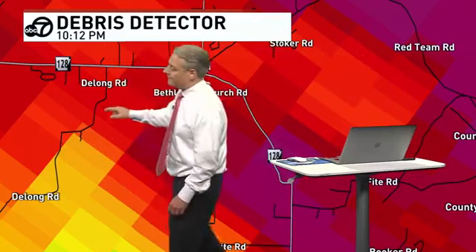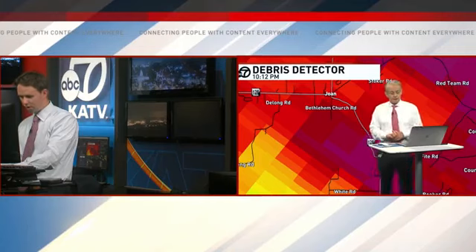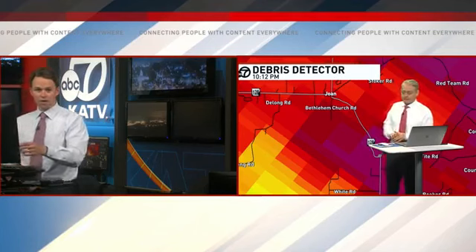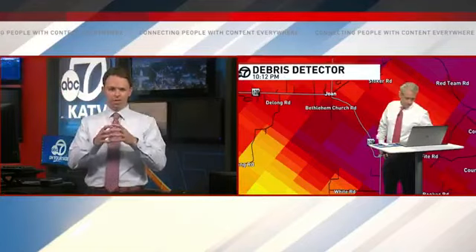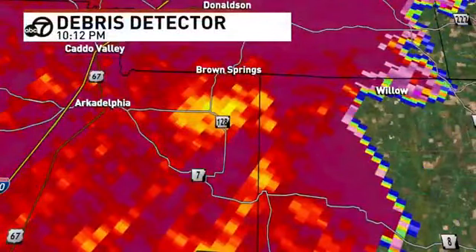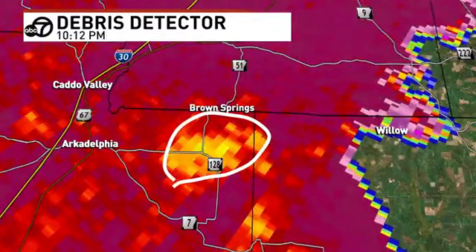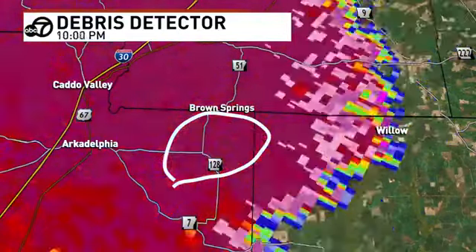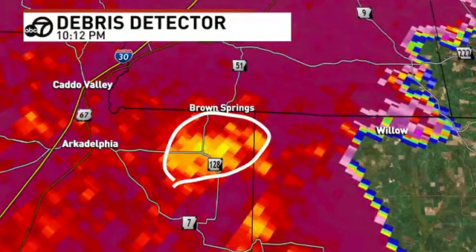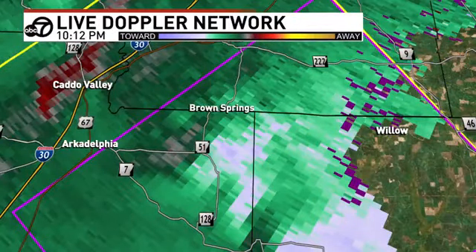Our producer has nothing from the fire department yet — still early. It looks like what may happen as these things occur — you get the really defined debris signature and then it kind of starts to spread out. That's what we're seeing now as it enters the northeast portion of the county. You had this really tight circle earlier, and now it's starting to spread out. That doesn't mean the tornado is getting bigger — it just means the debris field is expanding. What this looks like to me is maybe the tornado has weakened and we're just seeing the debris field flow downstream.